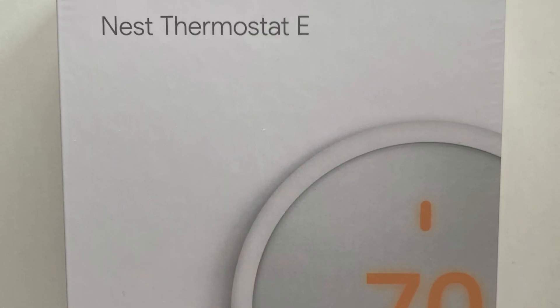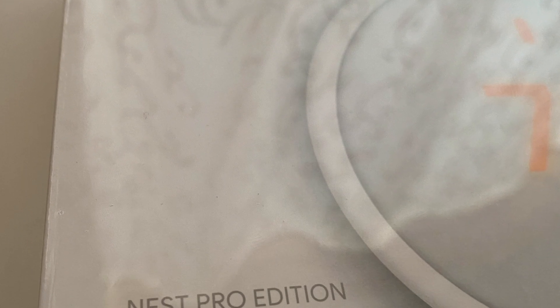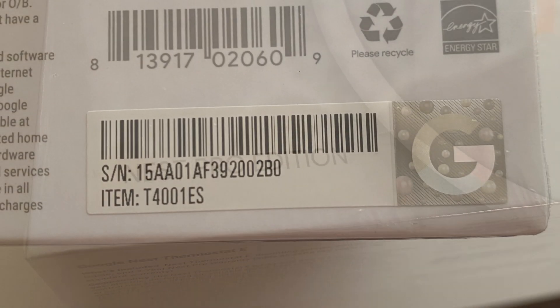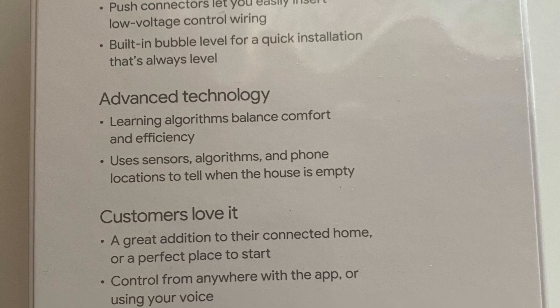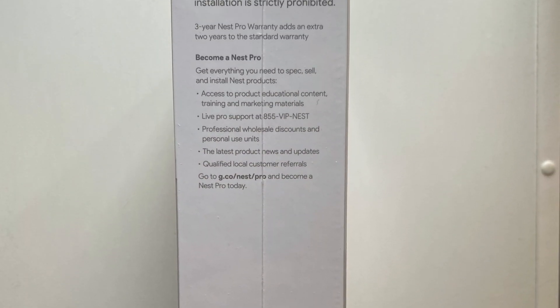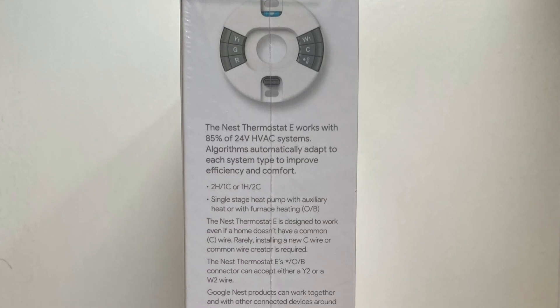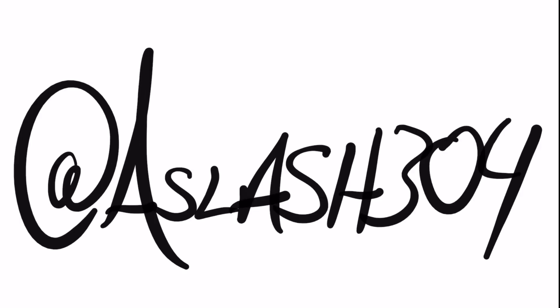I didn't forget the giveaway! My Solar Holler install came with a Nest Thermostat E Pro digital thermostat, but it's not compatible with my system — so I'm going to give it away. Once I reach 25 patrons at $3 a month, I'll give away this Nest Thermostat. I think I'll give something away every 25 patrons, so make sure you sign up at patreon.com/a/304. See you next time!